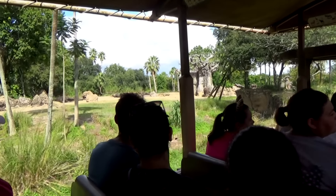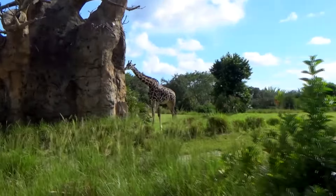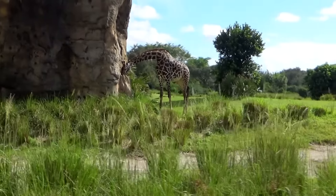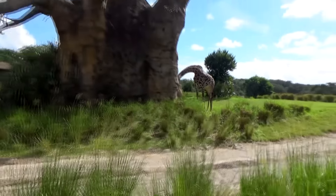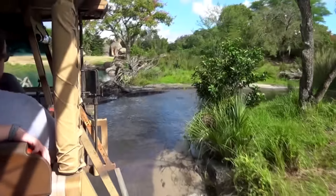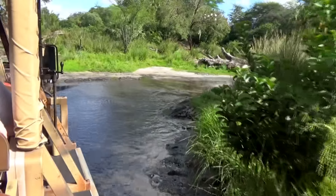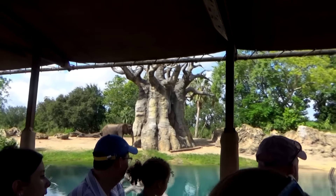There's a new giraffe here on the right. A group of giraffes is called a tower of giraffes.